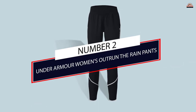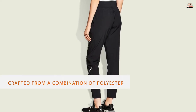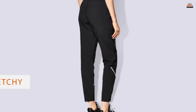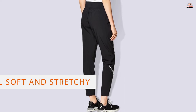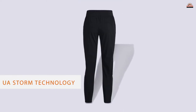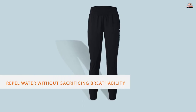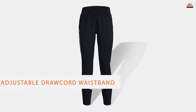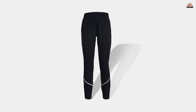Number 2. Under Armour Women's Outron Rain Pants. Under Armour's UA Outron Rain Pants are crafted from a combination of polyester and elastane. The pants should feel soft and stretchy — more like a pair of workout pants than a pair of rain pants. But since the pants come equipped with UA Storm technology, they promise to repel water without sacrificing breathability. The pants boast other convenient features like an adjustable drawcord waistband and zip-up ankle cuffs, and they are lined with reflective details that should enhance your visibility in low-light conditions.